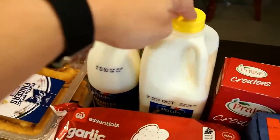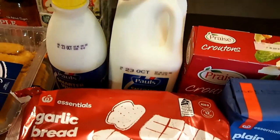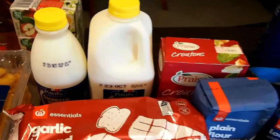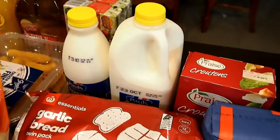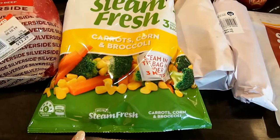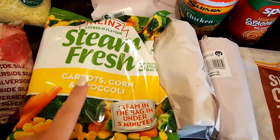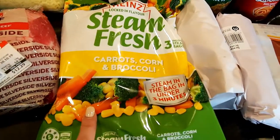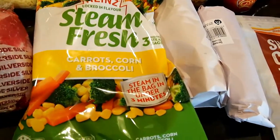I ordered a three-litre of smart white milk but they gave me a two-litre and a one-litre, which is the same thing — no complaints. Up the front I've got some steamed fresh veggie packets with carrots, corn, and broccoli for the boys. There are about three packets and you just throw them in the microwave for around three minutes — super easy veggies.